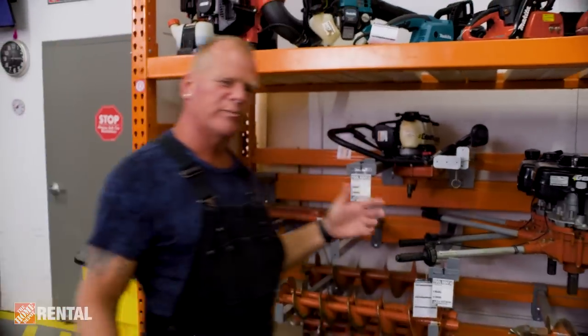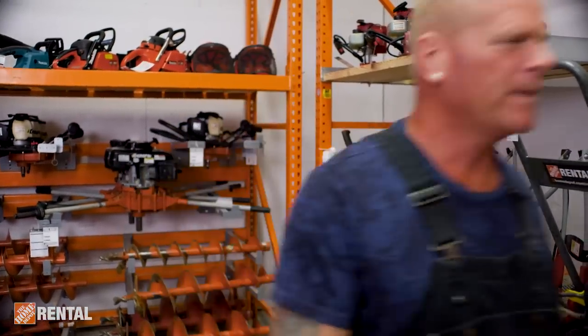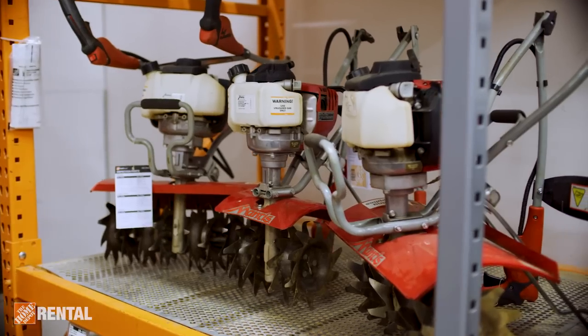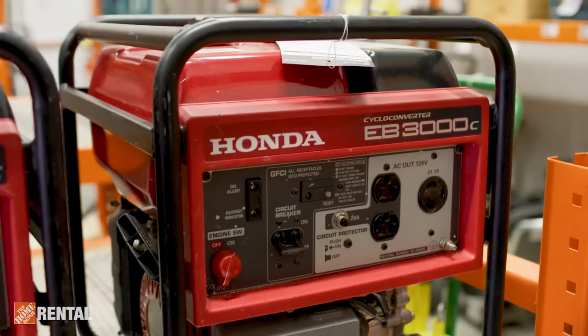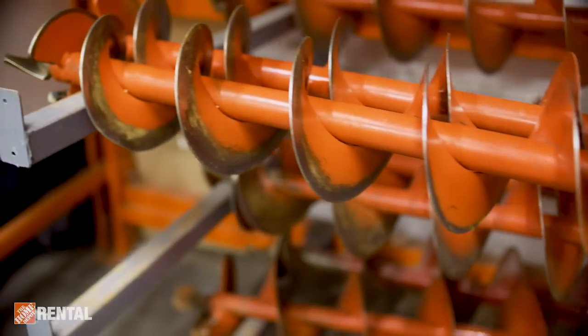For my backyard patio project, I'm going to need an auger, a tiller, and a plate compactor — and it's all right here. The Home Depot rental has all of these small power tools and more available for rent from all the brands you know and love, like Makita, Hilti, and Honda. Just a few miles past the pro desk at the Home Depot.